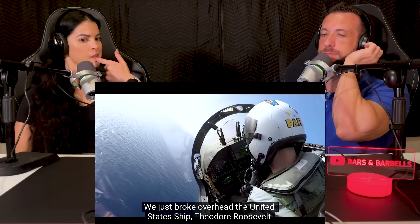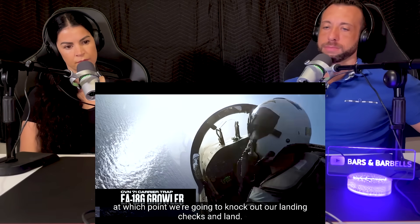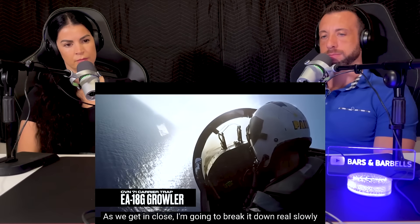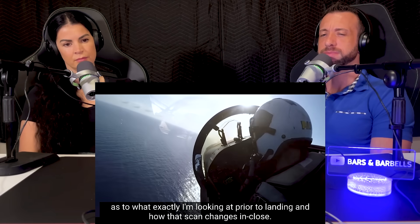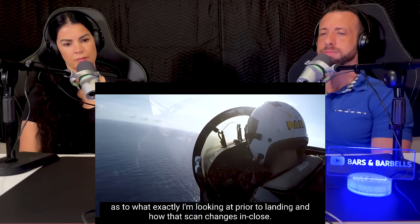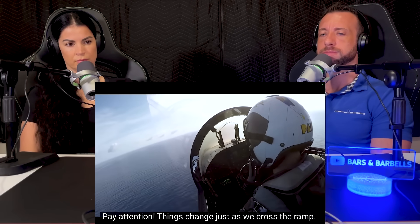Welcome aboard. We just broke overhead the United States ship Theodore Roosevelt. We're going to keep this left-hand turn in — we're about a mile and a half off beam. At which point we're going to knock out our landing checks and land. As we get in close, I'm going to break it down real slowly — what exactly I'm looking at prior to landing and how that scan changes in close. Pay attention. Things change just as we cross the ramp.